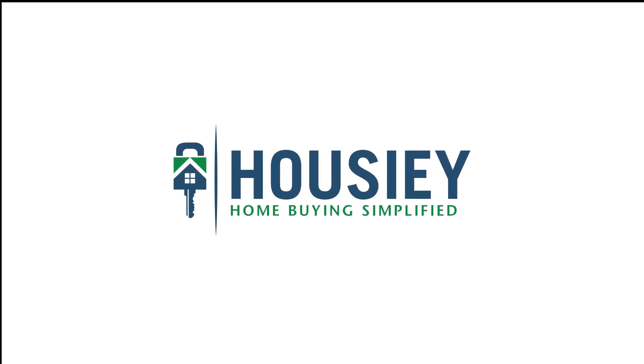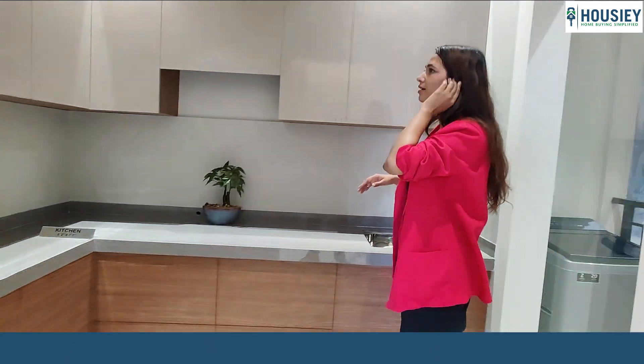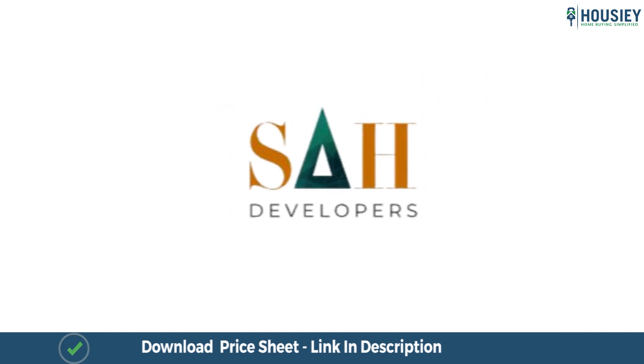Hello everyone, welcome to Howzee. Today we will be doing the sample flat tour of Santiago Uptown 2BHK apartment located in Ravid, Pune by SAH Developers.